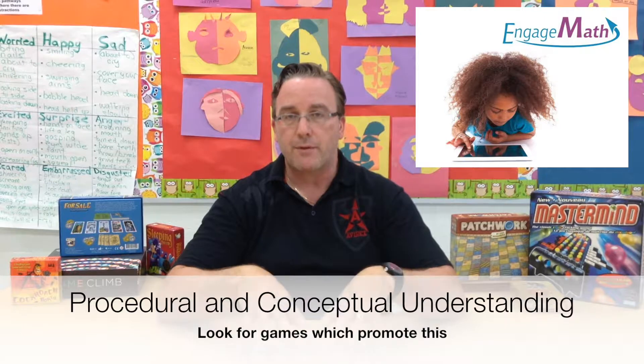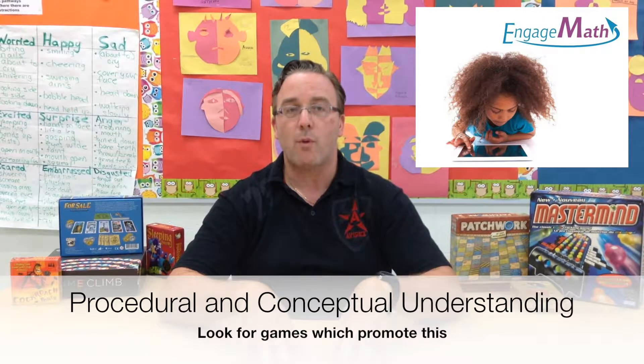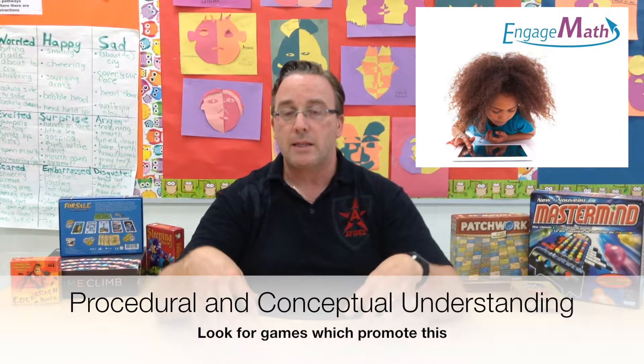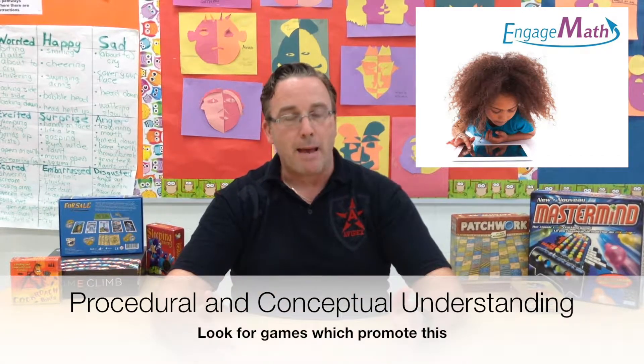When looking for games to teach problem solving through, what you're looking for are games which are going to develop procedural and conceptual understanding. It's really important when doing problem solving to make sure that students are using the problems to make sense of the math.